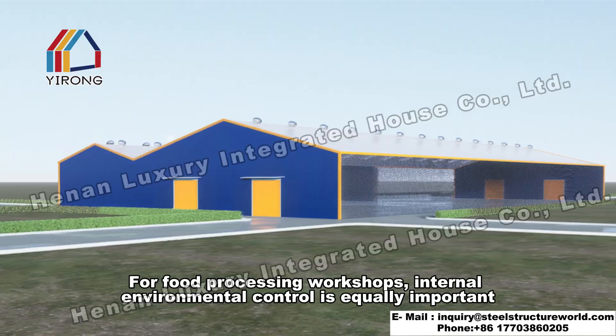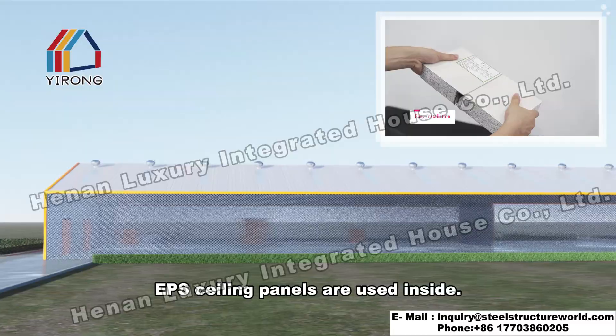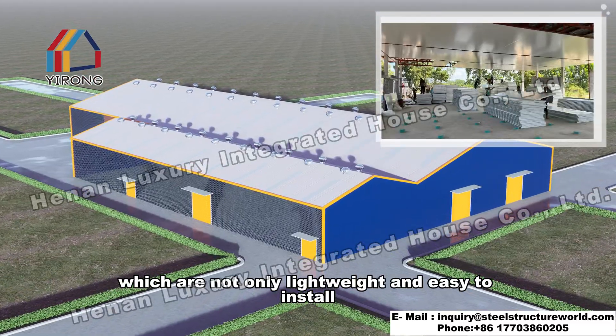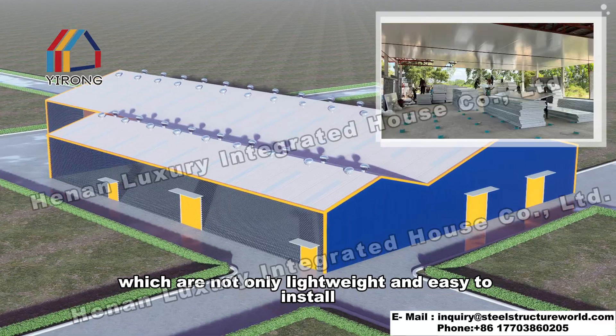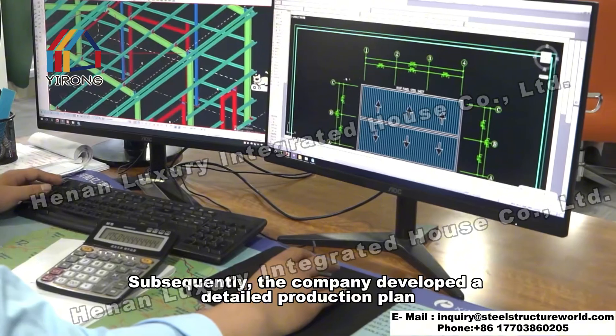For food processing workshops, internal environmental control is equally important. EPS ceiling panels are used inside, which are not only lightweight and easy to install, but also have excellent thermal insulation properties.